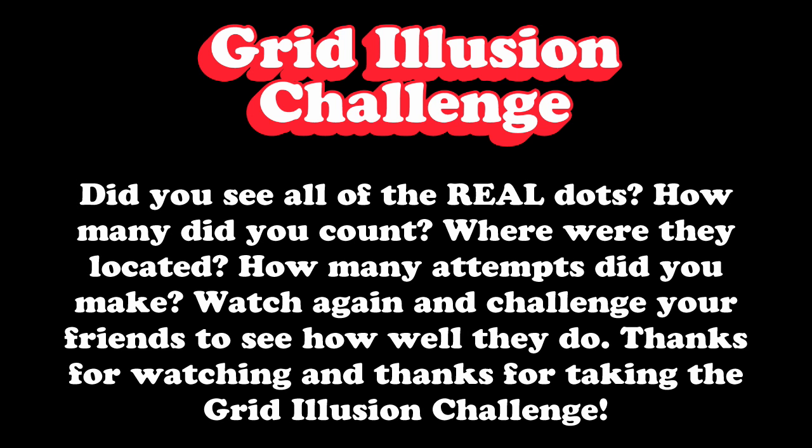Did you see all of the real dots? How many did you count? Where were they located? How many attempts did you make?